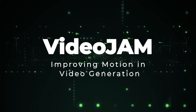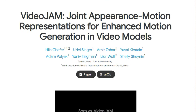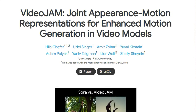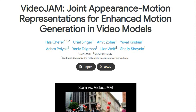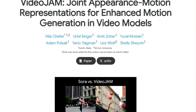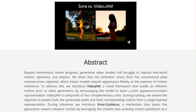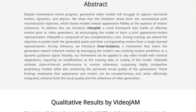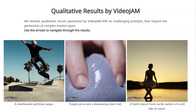Paper number 3: Video Jam, Improving Motion in Video Generation. This paper introduces a novel framework that significantly improves motion coherence in generated videos by learning a joint appearance motion representation. Despite recent advancements, many video generation models struggle to capture real-world motion dynamics and physics, often prioritizing appearance fidelity over motion coherence. Video Jam tackles this issue head-on by encouraging the model to learn a representation that captures both appearance and motion simultaneously.